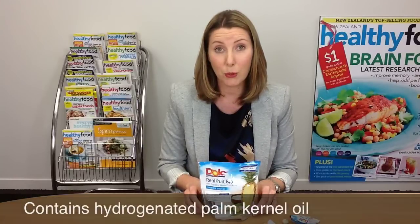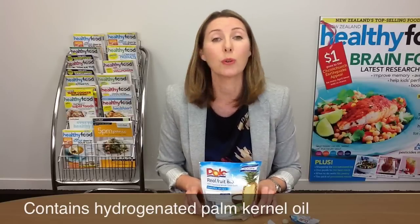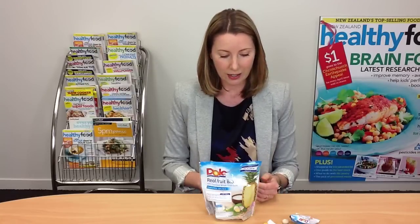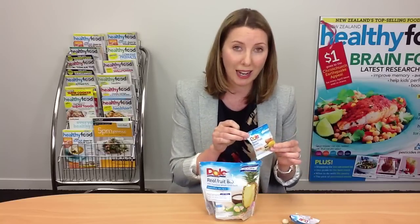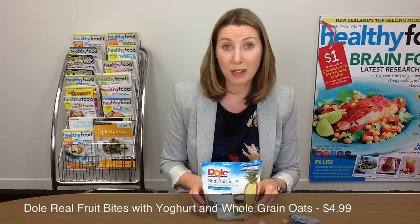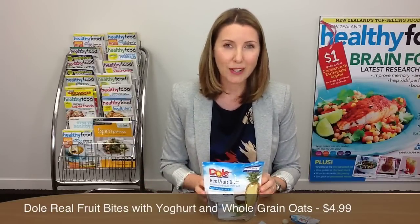The second ingredient is sugar, and it also has palm kernel oil — hydrogenated palm kernel oil — which means you're actually getting saturated fat in with your fruit, which we don't think anyone really needs. It's also a very highly packaged product, which a lot of people aren't keen on either. A better alternative would be to buy your own dried fruit and portion it out yourself. Dole do make some really nice products, but I don't think this is one of them.